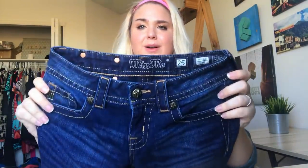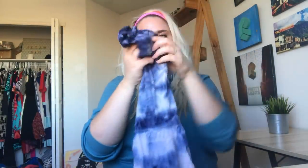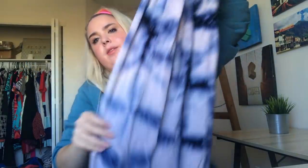This is a pair of Miss Me jeans — I rarely find Miss Me's at the outlet because everyone knows what they are — but yeah, they're in excellent condition and they have all the studs. This is a dress I did some research on because I'd never heard of the brand but it looked interesting — it's The Odells, and this dress was sold at Anthropologie. It's a super pretty tie-dyed high-low dress, called something like the Skyscape.